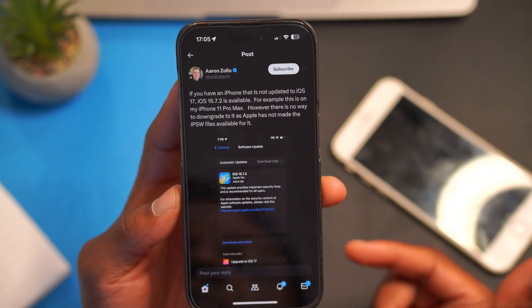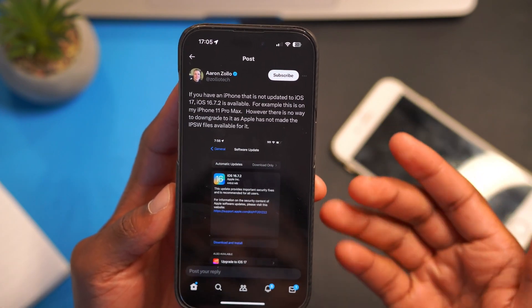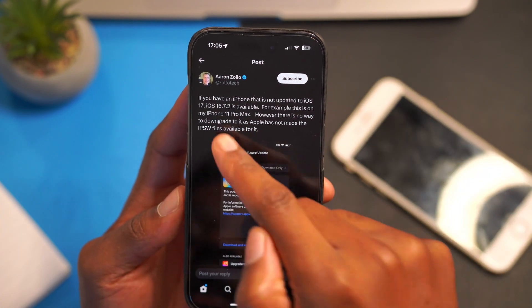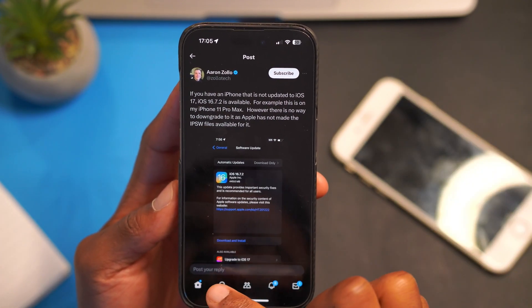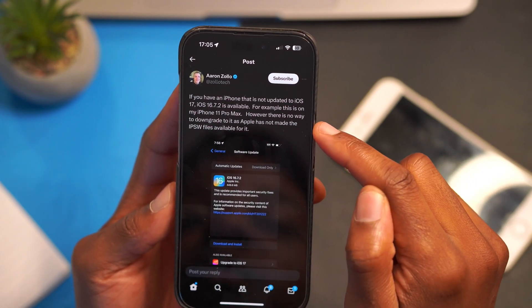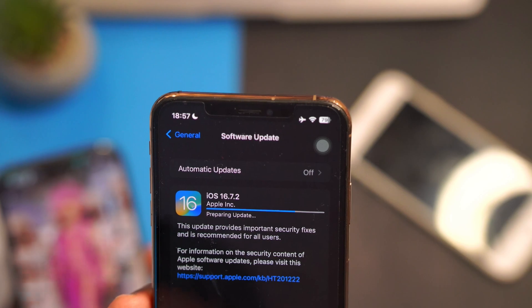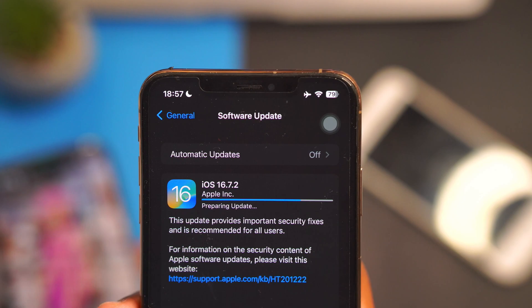Before you get excited and update your device — if you have an issue with iOS 17 and want to stay on iOS 16, this iOS 16.7.2 update is available for you. However, if you update to iOS 17 and don't like it and want to come back to iOS 16.7.2, there is no way to downgrade, as Apple has not made the IPSW file available. So if you like iOS 16 and don't want to jump to iOS 17, it's recommended you stay on iOS 16.7.2, which provides stability and bug fixes.